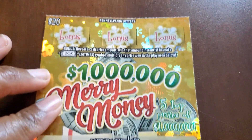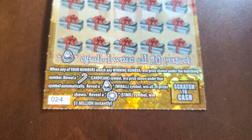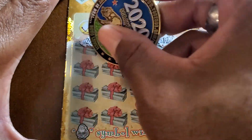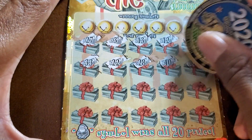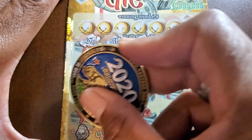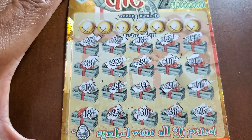We are on Merry Money. At the top, reveal any kind of cash and you might win that amount or a 20x symbol. At the bottom, we need a match to the winning numbers. The candy cane is an automatic win. Santa is a win-all. The wreath is a $1 million win. Odds on a win are 1 in 3.29. I've been absolutely on fire today. There's nothing better when you're running a scratch channel and you're just winning. I can't even explain what just happened — I don't want to give it away because I don't know when I'm posting this versus the other one.